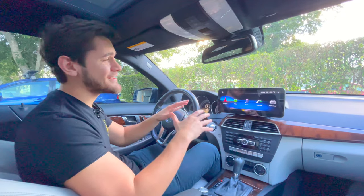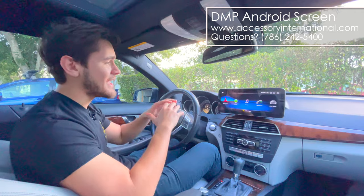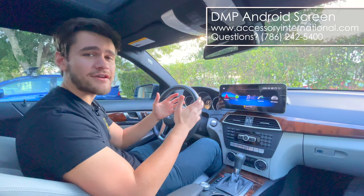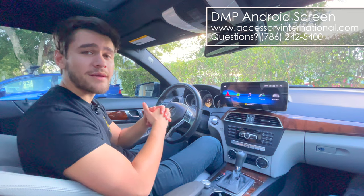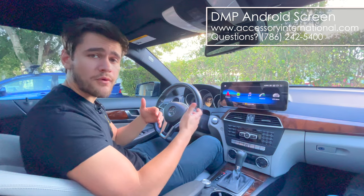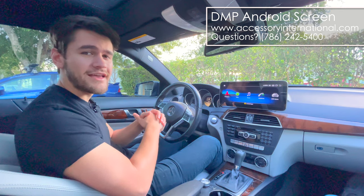So there you have it. This is the latest DMP Android command screen. If you want the new features, all the functionality, and that bigger display to really freshen up the interior of your car, this is the answer. Here at Accessories International, we are a dealer based in the United States, currently sitting here in Miami, Florida, and we really do provide that before and after sales support. So if you have any questions when placing your orders, or you already placed your order and have questions about customizing your boot logo or upgrading your Android operating system, we have got you covered.